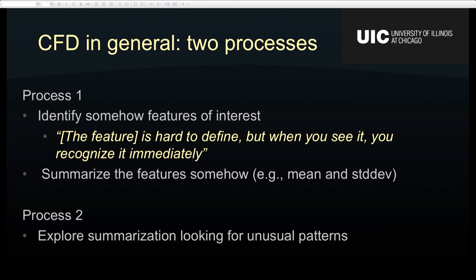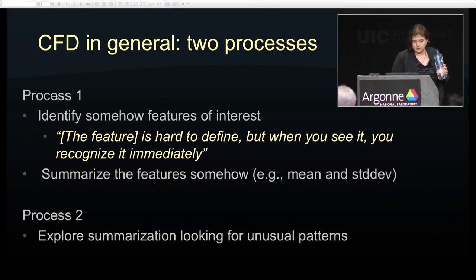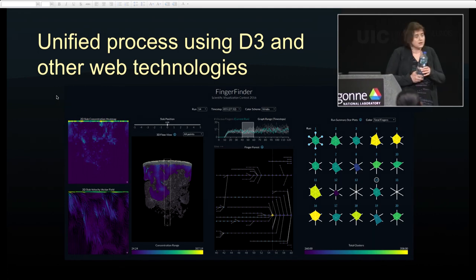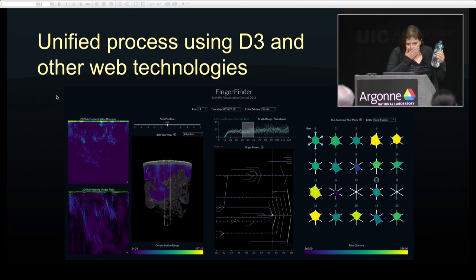The problem with this finger situation is that the fingers themselves are really hard to summarize, because we don't know how to define them and don't know what parameters would capture their characteristics. So a few of my students and a collaborator in mechanical engineering at UIC set out to build an integrated interface with a computing backbone to characterize these fingers. This was done using D3 and a number of other web technologies — I would think of it as the next stage after ParaView and VisIt, with a lot more programming than scripting.